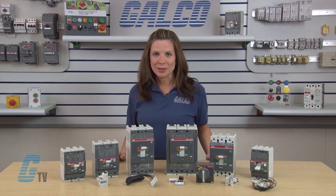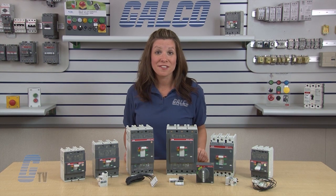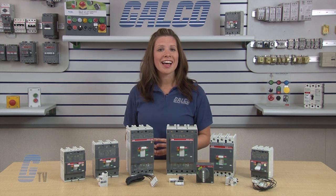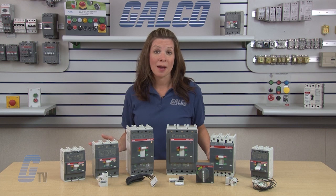The T-Max Series has interrupting ratings at 480 volts AC up to 150 kilo amps interrupting capacity. The double insulation construction characteristic allows for the UL listed field installation of internal accessories without exposure to the power poles.